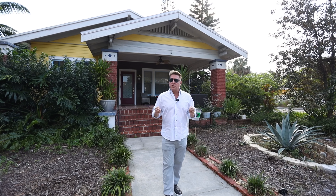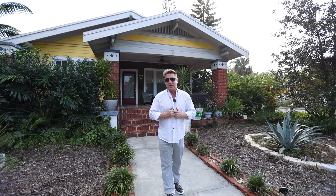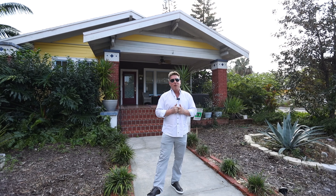Thank you so much for taking the time to watch this video of 2762 Burlington Ave here in Historic Kenwood. There's tons of opportunity here, so don't wait. If you have any questions about this home or would like to schedule your own showing, please reach out and contact me directly. Other than that, I hope you have an awesome day.